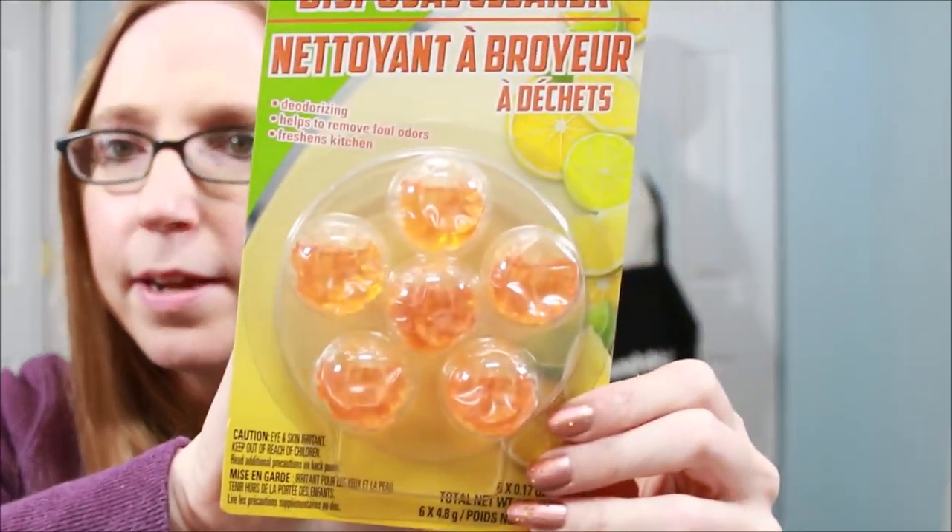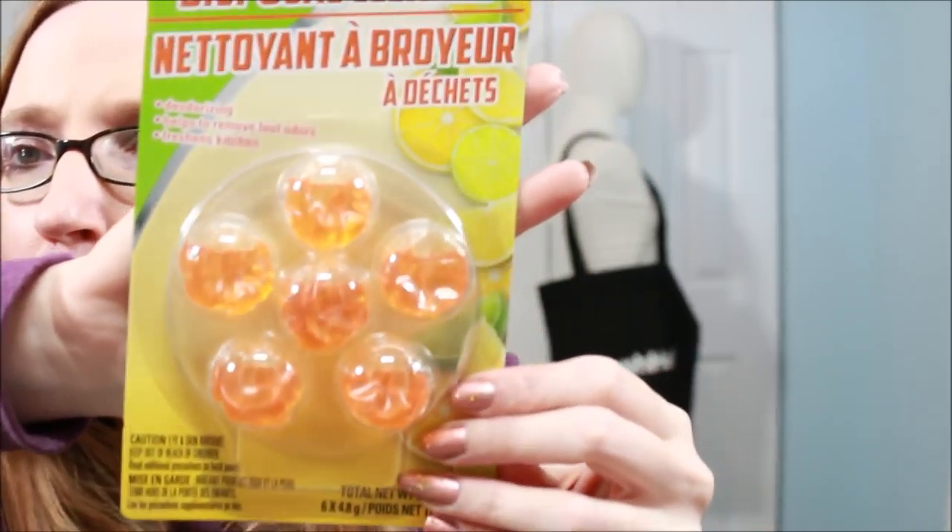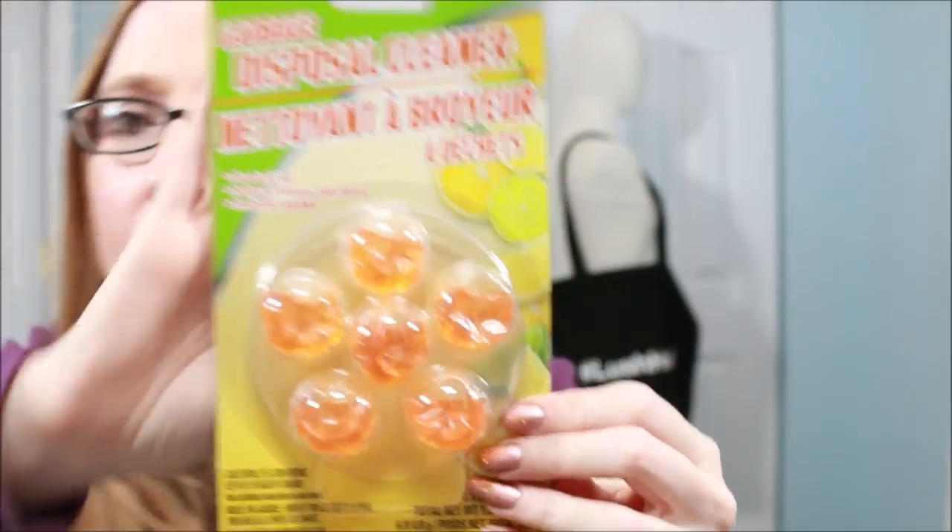I found these garbage disposal cleaners — I haven't used them before. If anyone has, let me know if they're any good. You get three or six of them and they're fresh citrus scented. I got them to try out. I don't typically use garbage disposal cleaner — we occasionally put apple cider vinegar down there — but I figured I'd try them and see. I don't recall ever seeing them before; maybe I just wasn't looking.